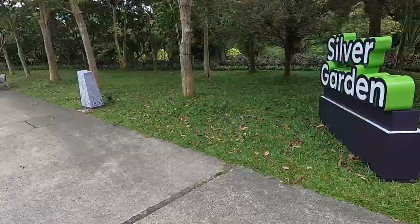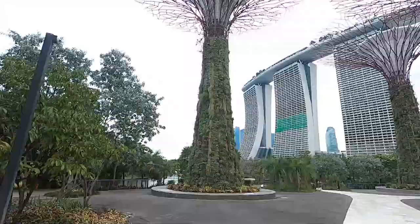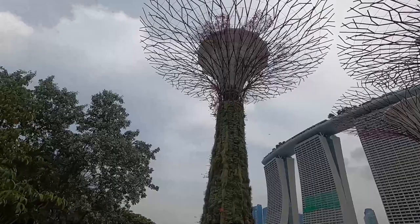The first area we're checking out in Gardens by the Bay is the Silver Garden. Check out these trees — they're man-made trees that light up at night, but unfortunately we're here during the day. And right in front of us is the most iconic building in Singapore: Marina Bay Sands.